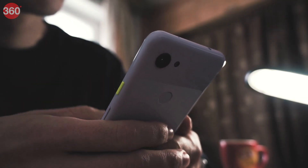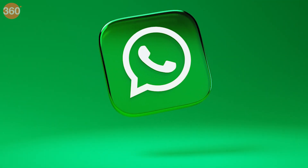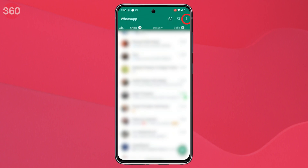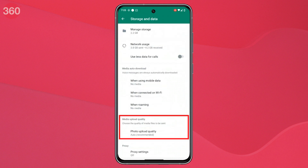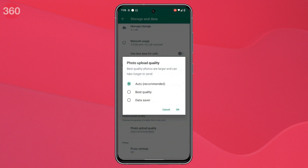But if you still want to use this option, it can be done with these easy steps. Update WhatsApp to its latest version. Select Settings by clicking on the three dots on the top right side of the WhatsApp chat window on Android, or by clicking the Gear icon on the bottom right on iPhone. Click on the Storage and Data option. Tap on Photo Upload Quality under Media Upload Quality. Select the Best Quality option.